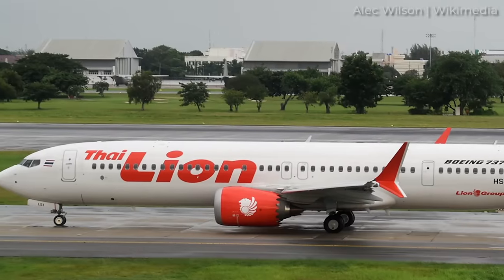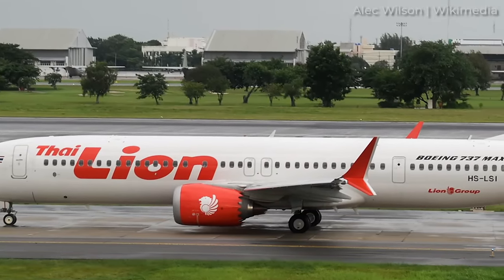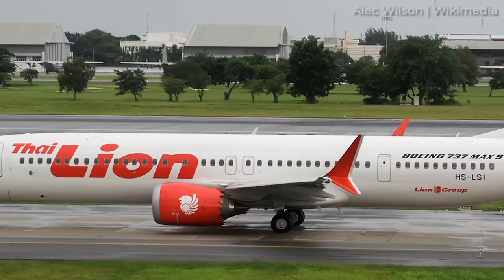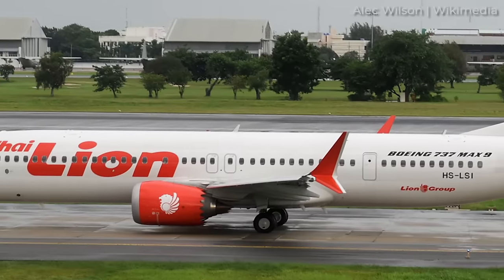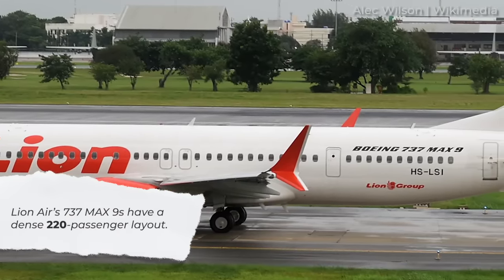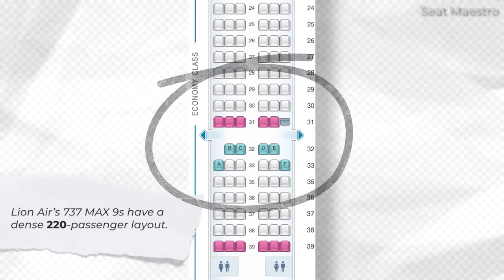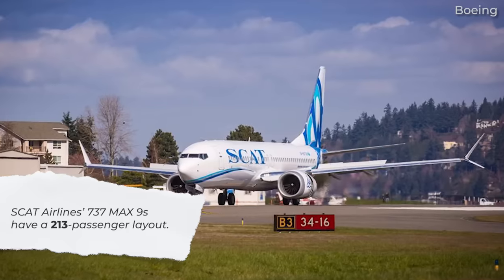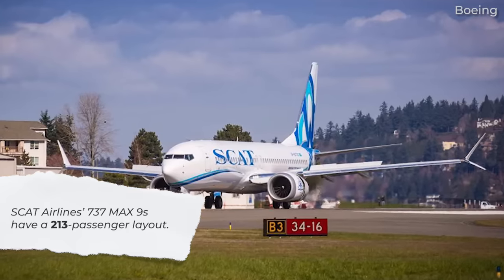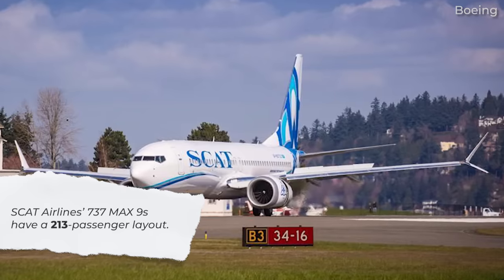On the other side, there are high-density configurations of the 737 MAX 9 which require that mid-exit door. Lion Air is one example — the low-cost carrier's 737 MAX 9s seat 220 passengers and thus have that extra pair of exits. SCAT Airlines jets have this as well, since its MAX 9s are configured for 213 travelers in an all-economy configuration.